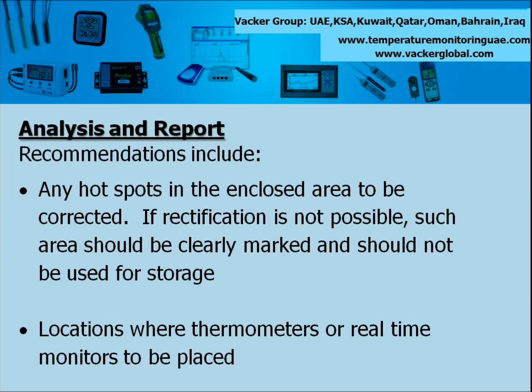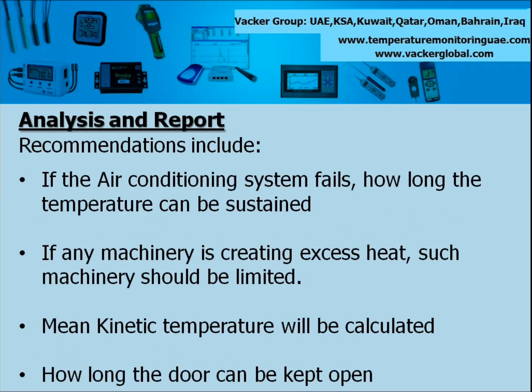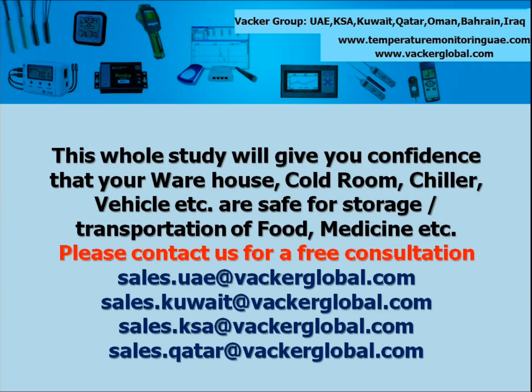Recommendations include: any hot spots in the enclosed area to be corrected; if rectification is not possible, such area should be clearly marked and should not be used for storage; locations where thermometers or real-time monitors are to be placed; if the air conditioning system fails, how long the temperature can be sustained; if any machinery is creating excess heat, such machinery should be limited; mean kinetic temperature will be calculated; how long the door can be kept open. This whole study will give you confidence that your warehouse, cold room, chiller, vehicle etc. are safe for storage and transportation of food, medicine etc. If you are involved in manufacture, storage or transportation of temperature sensitive products, please contact us for an absolutely free consultation.